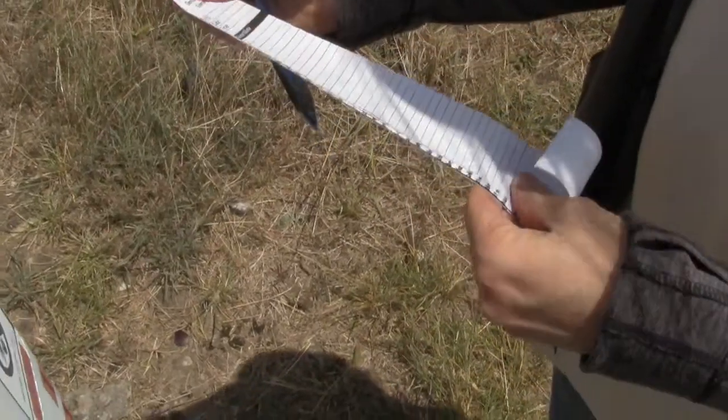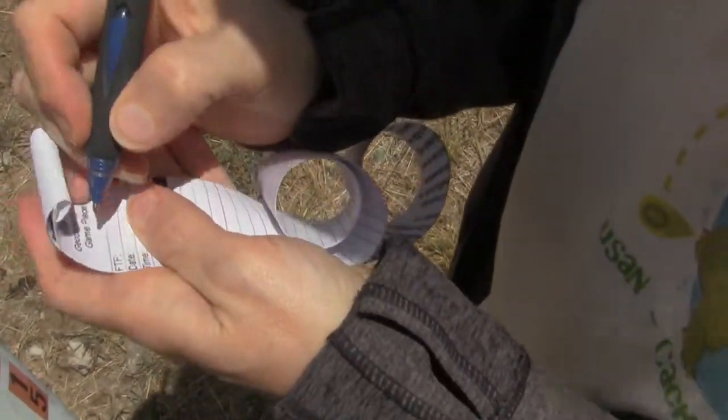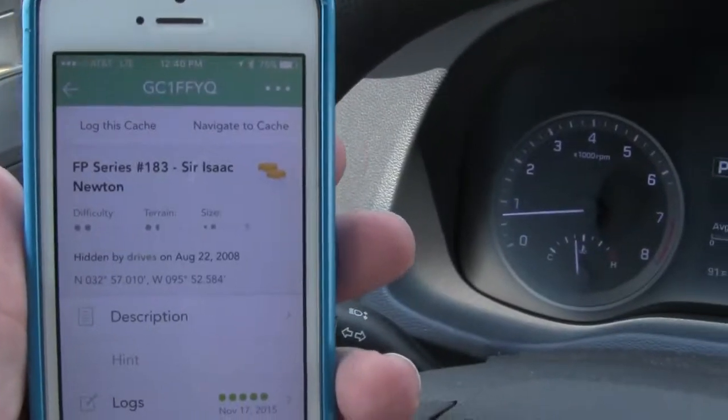I was trying to see if there's anything on the front. It's a fresh log but not a FTF-type fresh log — it was found November 17th.